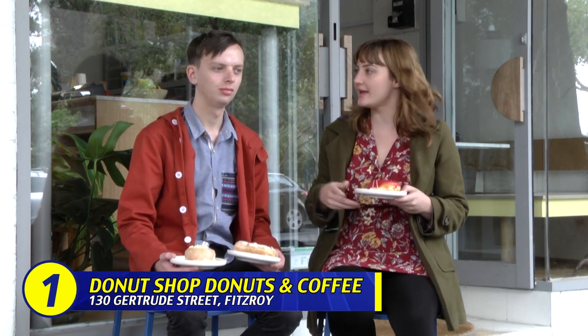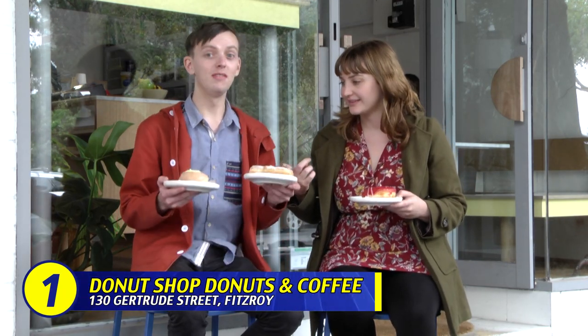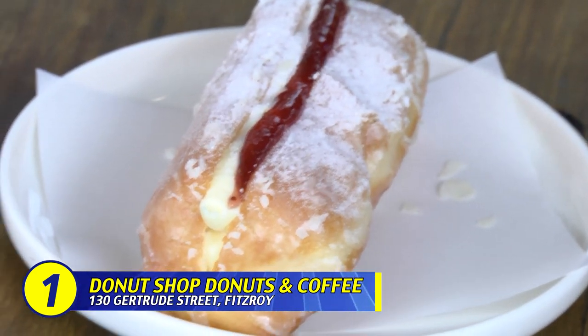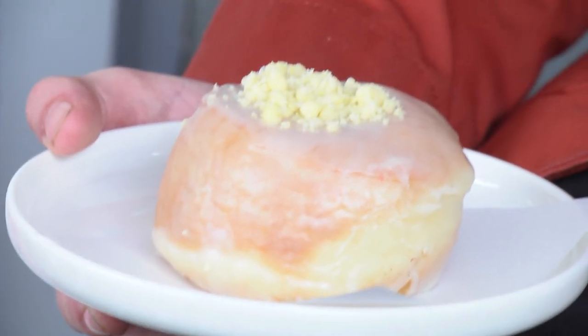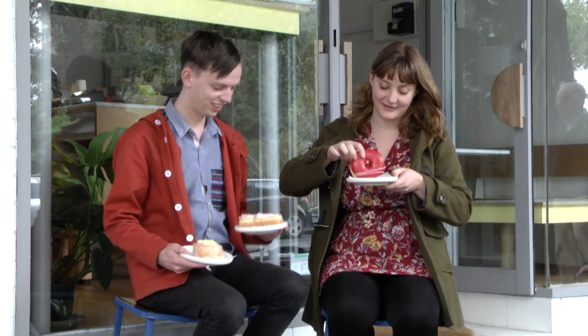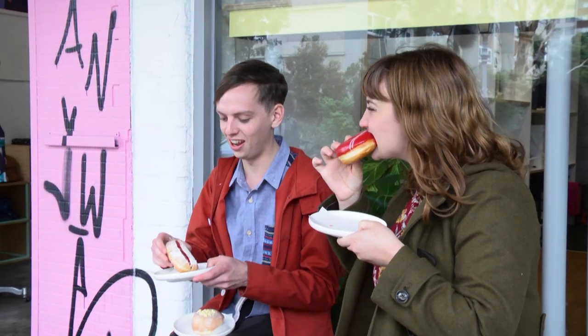We're at a donut shop on Gertrude Street in Fitzroy. We've been very spoiled this time. We've got cream long johns — a longer form donut — we've got a matcha and white chocolate, and you are holding a raspberry cream yuzu. I'm eating it, not just holding it!